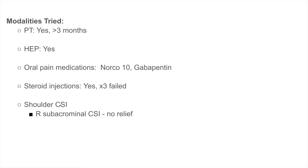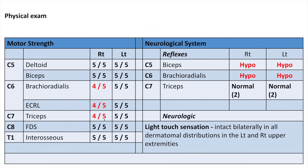This patient had failed conservative treatment. They had tried physical therapy, home exercise program, several medications, and cervical steroid injections. On physical exam, he had weakness in his right brachioradialis, which is C6, ECRL which is C6, and his right triceps which is C7. His reflexes were hypoactive at C5 and C6, and normal at C7.